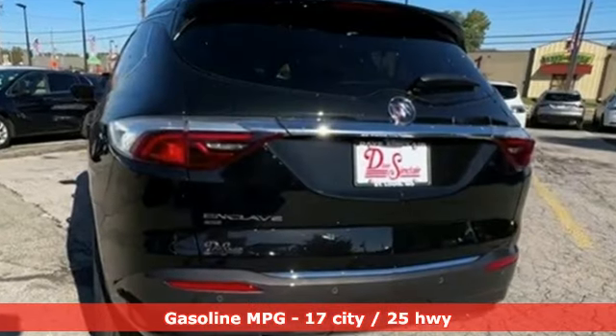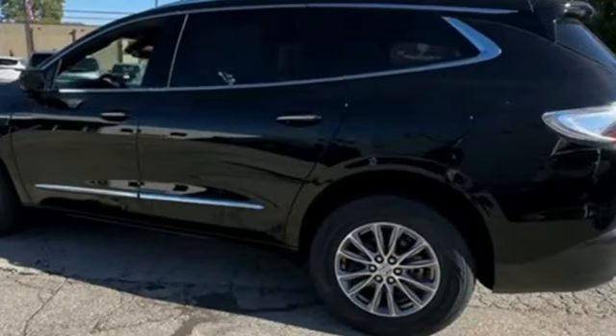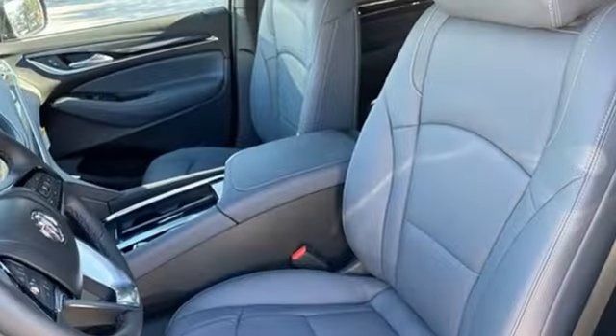Automatic transmission. Front heated leather bucket seats. Streaming audio. Auto-dimming rearview mirror. Dual zone climate control.